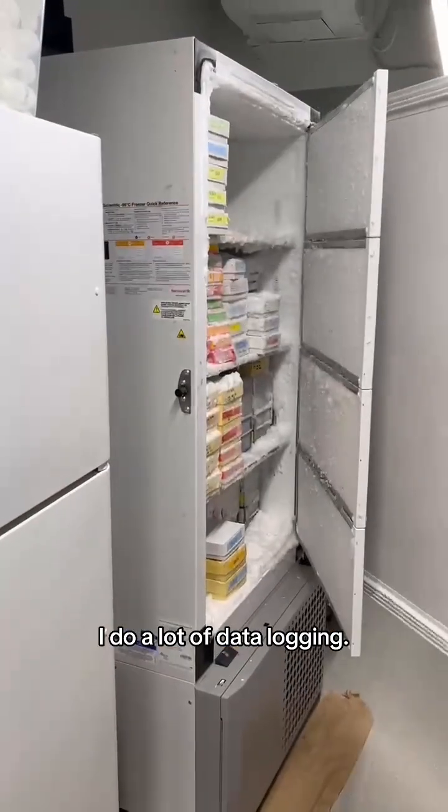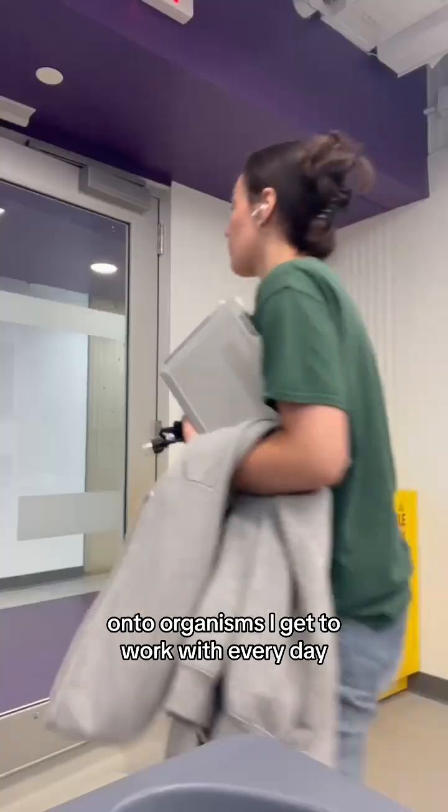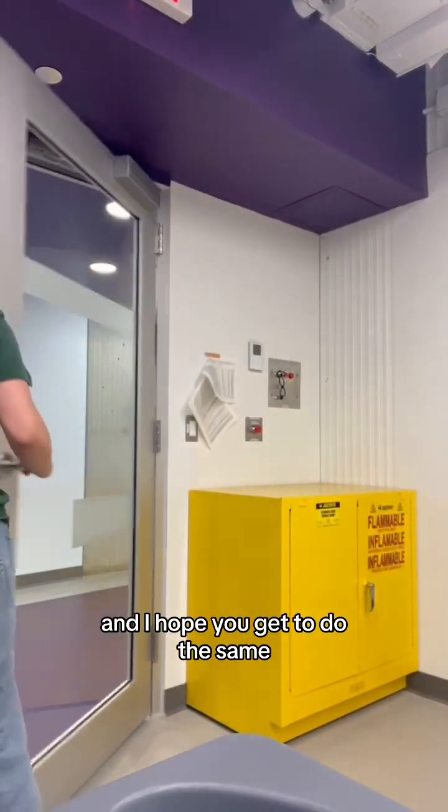Finally, to end my day, I do a lot of data logging. It's been a great experience applying what I've learned in my courses onto organisms I get to work with every day, and I hope you get to do the same. Thanks for watching.